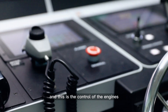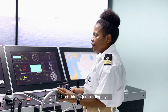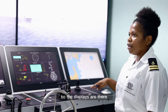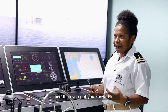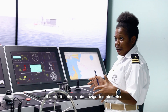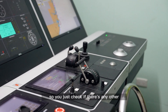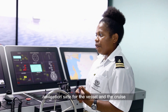This is the GMDSS console, this is the control of the engines, this is the steering wheel, and this is just the display — like repeaters. Everything is integrated and interconnected, so the displays are all there. It's not like in the past where you used paper charts — the digital electronic navigation aids make the navigational watch easier and more effective.